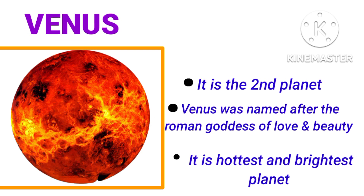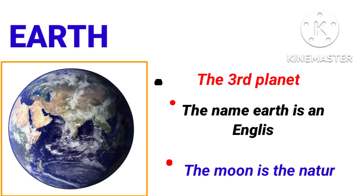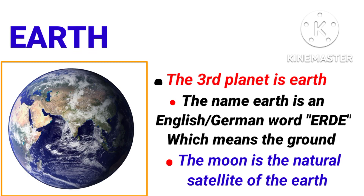Mercury is extremely hot during the day and extremely cold during the night. It is also called the swift planet. Venus is the second planet in our solar system. Venus was named after the Roman goddess of love and beauty. It is the hottest and brightest planet in our solar system because of CO2. Can you tell me which planet is called the twin or sister of the Earth? It's Venus, because they are similar in size and structure.